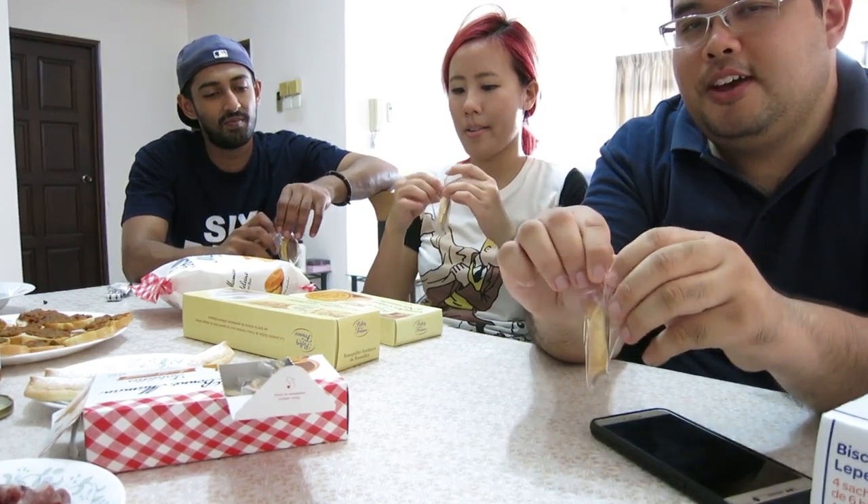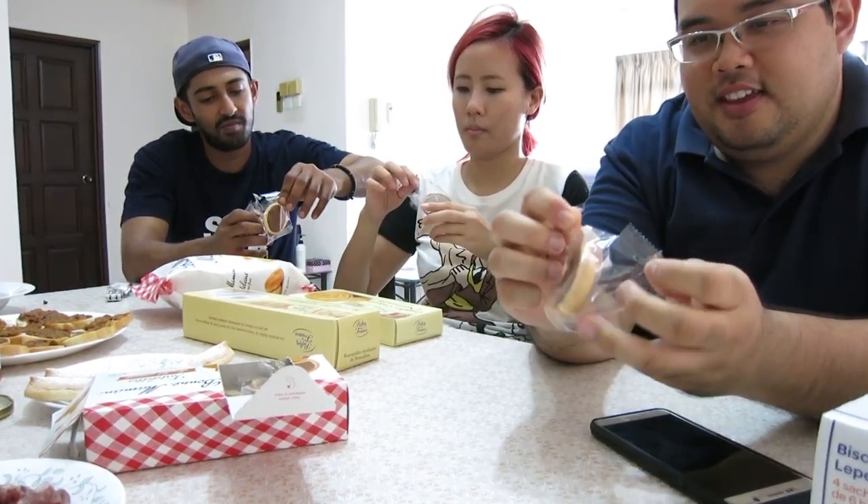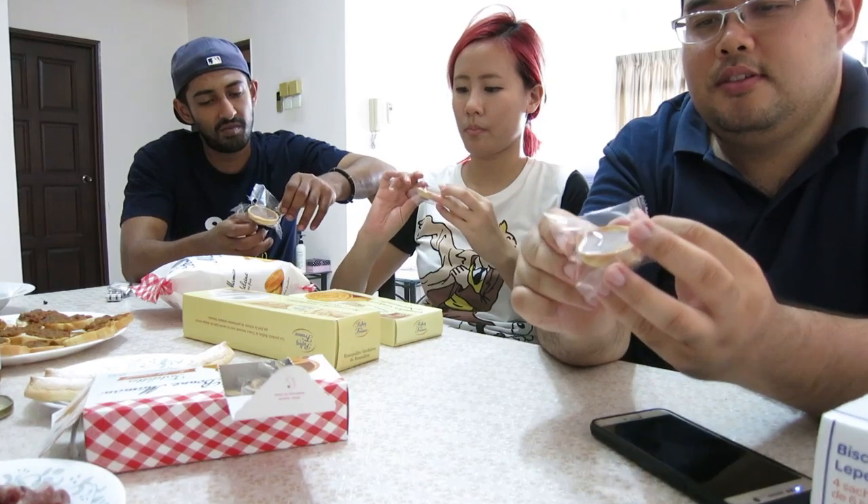We shall open it up. Mmm, look at that — that looks like chocolatey goodness. Oh, it's supposed to be caramel inside. This is nice. Do you know what it reminds me of? Oh this is really good — it's like the Marks and Spencer's chocolates with the digestive.